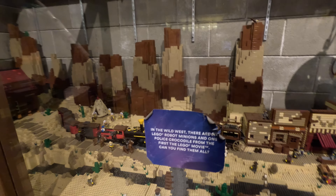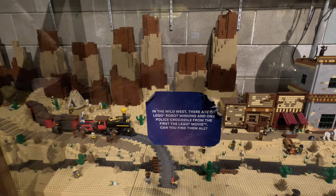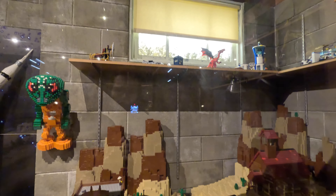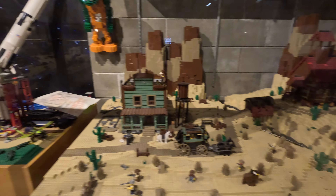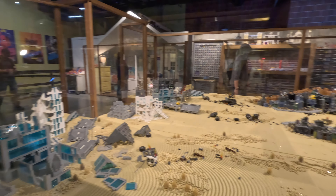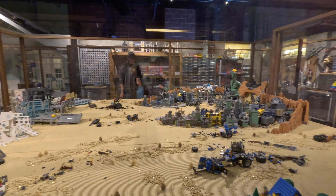In the wild west area there are six Lego robot minions and one police crocodile from the first Lego Movie. Among the sets are a total of five Emmett minifigures. It can be hard to find them, but when I was there I heard a Legoland employee telling a couple of new hires exactly where to find them. Stay tuned to see them all — but first, would you want to turn a room of your home into a huge Lego building room like this set from Lego Movie 2?